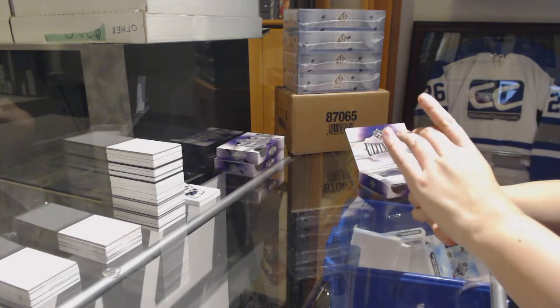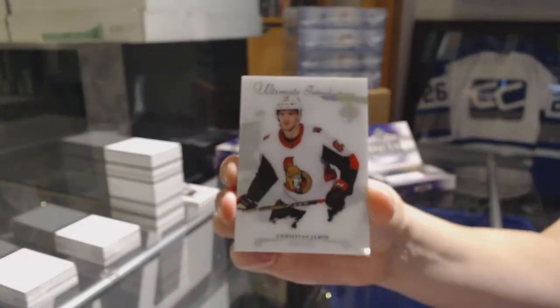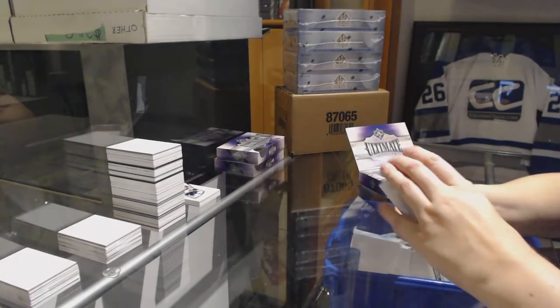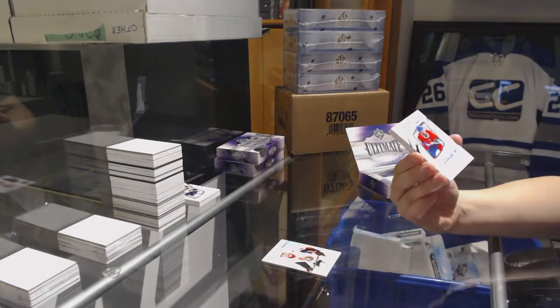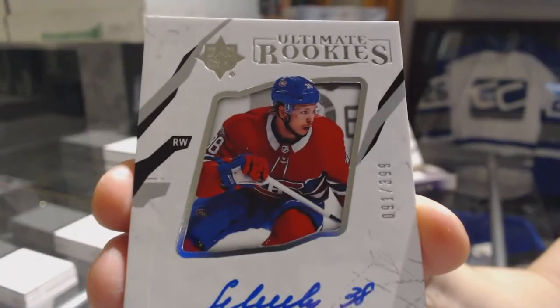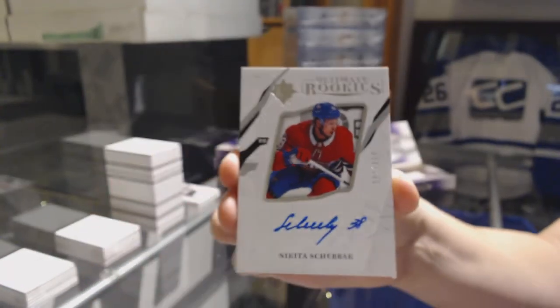We've got an introduction for the Ottawa Senators — Christian Yaros. Number 2-99 Rookie Auto for the Montreal Canadiens — Nikita Sherbach.